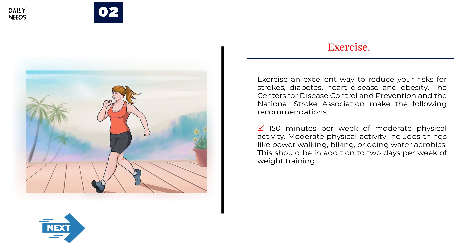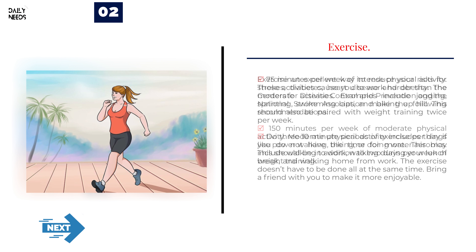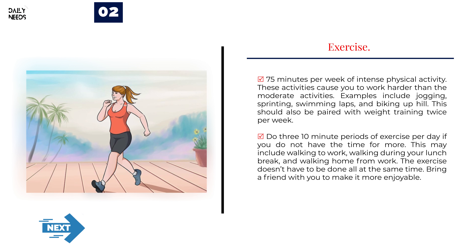Number 2: Exercise. Exercise is an excellent way to reduce your risks for strokes, diabetes, heart disease, and obesity. The Centers for Disease Control and Prevention and the National Stroke Association recommend 150 minutes per week of moderate physical activity — such as power walking, biking, or water aerobics — plus 2 days per week of weight training. Alternatively, 75 minutes per week of intense physical activity like jogging, sprinting, swimming laps, or biking uphill, also paired with weight training twice per week. If you don't have time for more, do three 10-minute periods of exercise per day, such as walking to work, during your lunch break, and home from work. Bring a friend to make it more enjoyable.